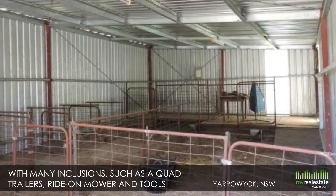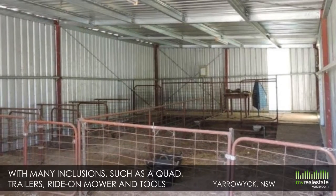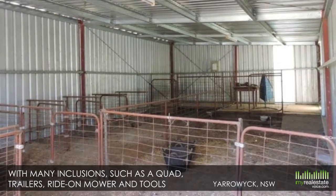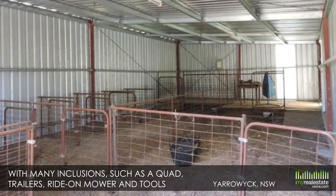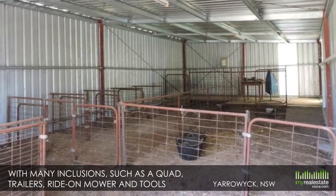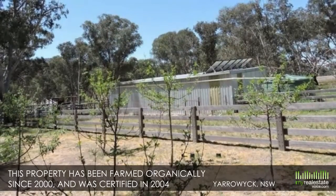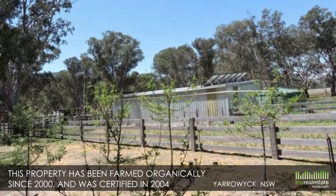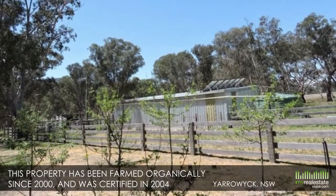This is a walk-in, walk-out opportunity with many inclusions, such as a quad, trailers, ride-on mower, tools, firefighting equipment and more. This property has been farmed organically since 2000 and was certified in 2004, so there are many options here.